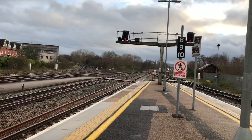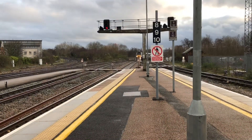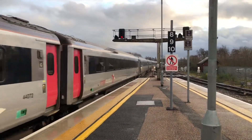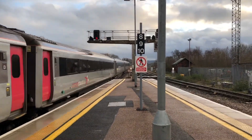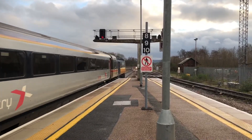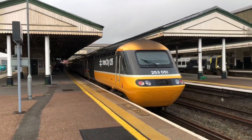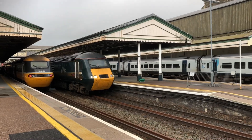Back in the video and coming in now is another Cross Country HST going to Leeds from Perth. 43303 at the front, and 43184 at the back. There goes the South Western Railway service to London Waterloo — the 017 leading the way with the 101 at the back.